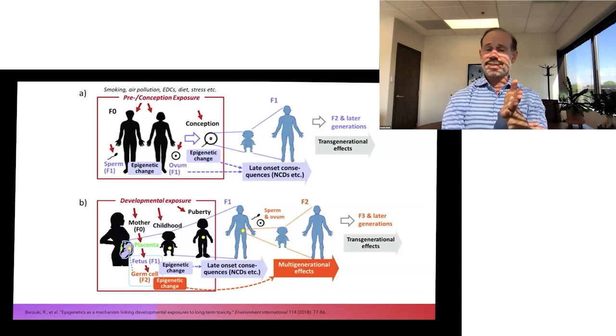The good news is that for all of us, if we make changes today, we can change our epigenome today. The really good news is that for families, you can give an inheritance of good health by making different choices. Healthy choices lead to a transgenerational inheritance of good health, vibrancy in life, and disease protection.